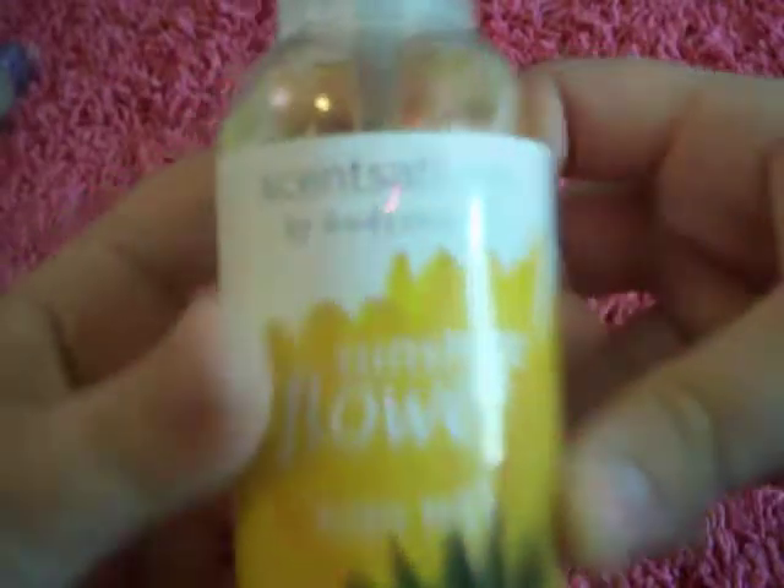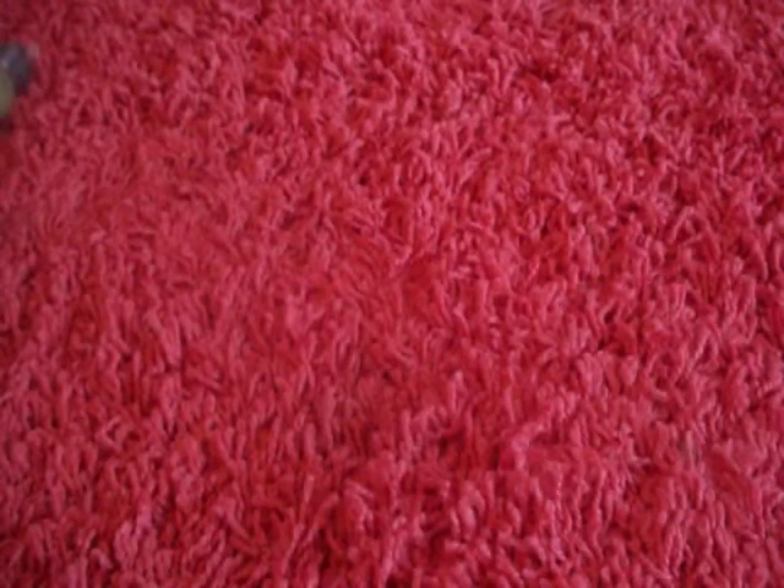And then I got this for the shower. And then I got some body mist — it's the Sunshine Flower body mist from Sensations by Body Source. I'm not sure how much this cost, because it was a gift, and usually you don't ask the price — it's kind of rude, or you don't put the price on the gift.